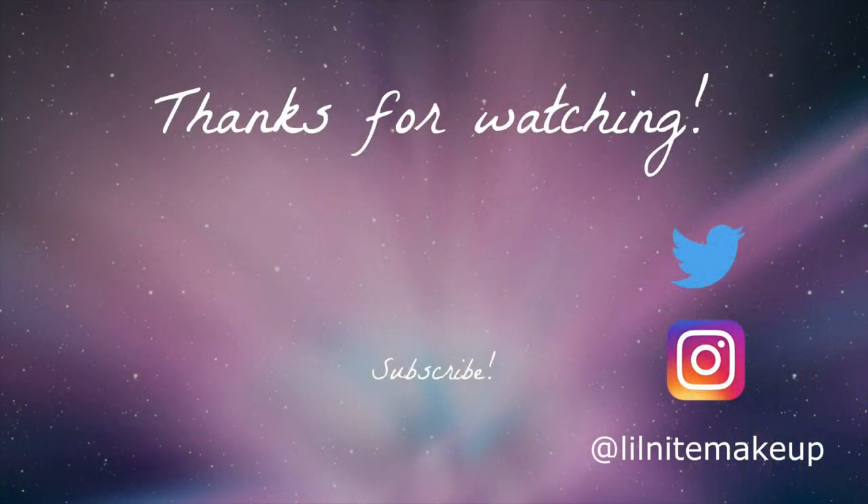That's it for my Fall 2021 FabFitFun unboxing. I hope you guys found this interesting and got a good idea of the types of items available and the overall quality and value. Hope you're doing well, staying safe, and that your fall is getting off to a good start. Talk to you soon, bye!